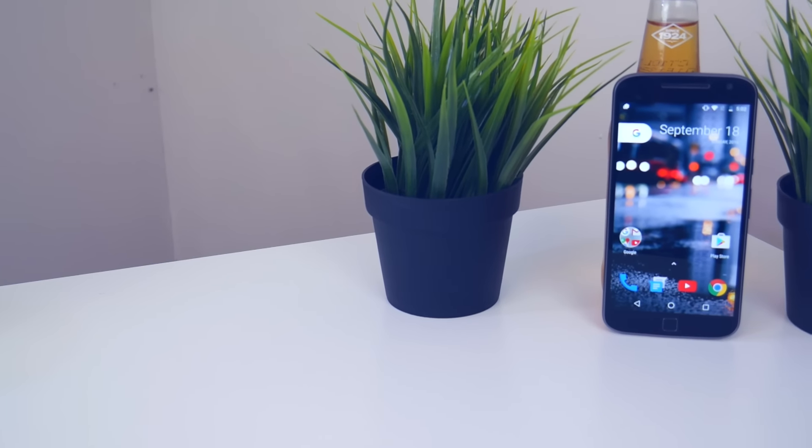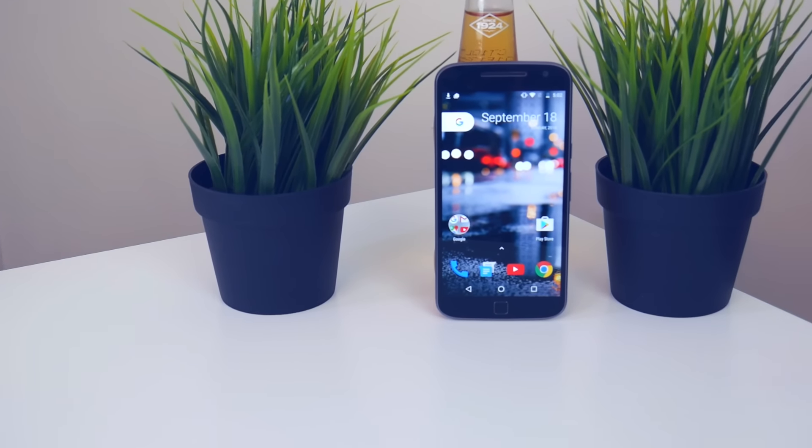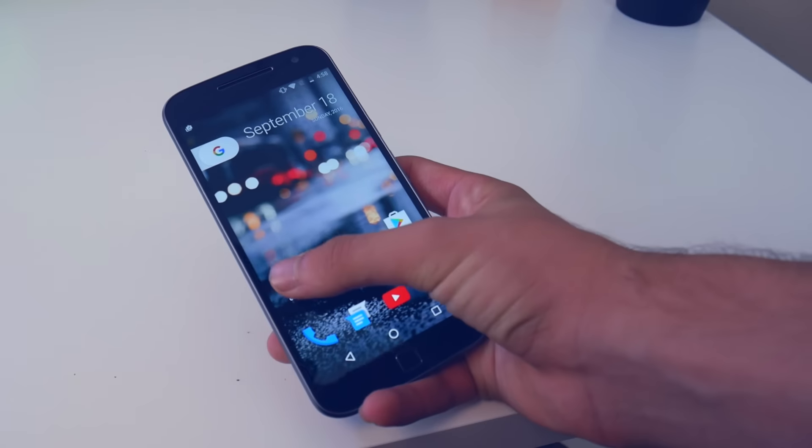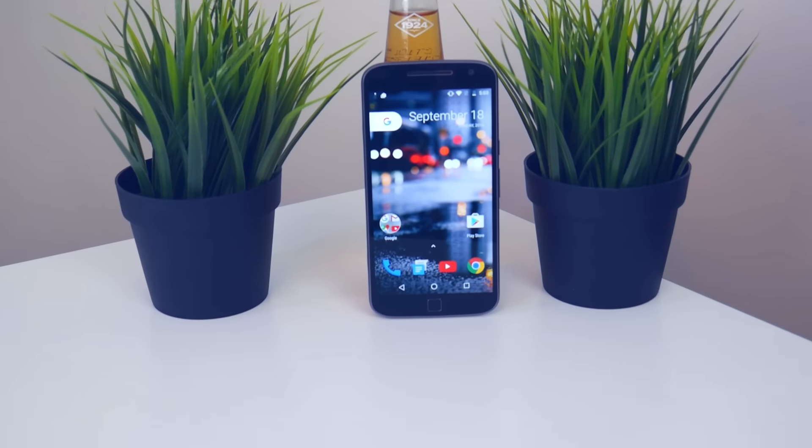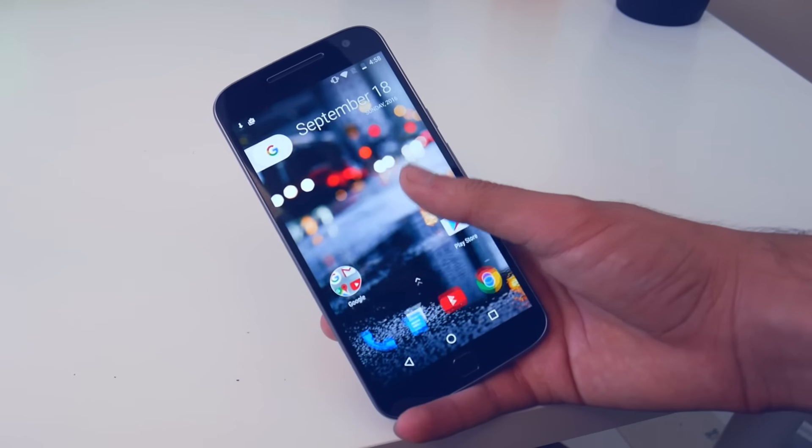The next new thing I saw on the Google Pixel Launcher is that the folders are a lot more neat and organized, and you can see through the folders, and you can scroll through multiple pages of folders if you have multiple pages of apps in the folder. This is very nice.